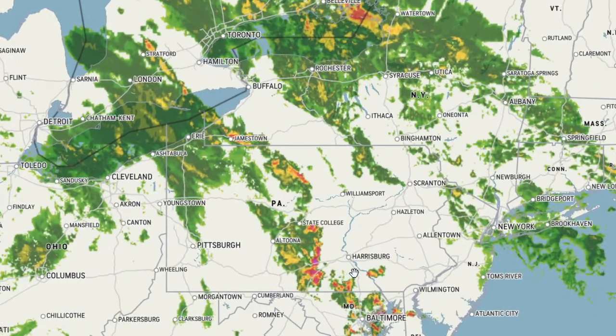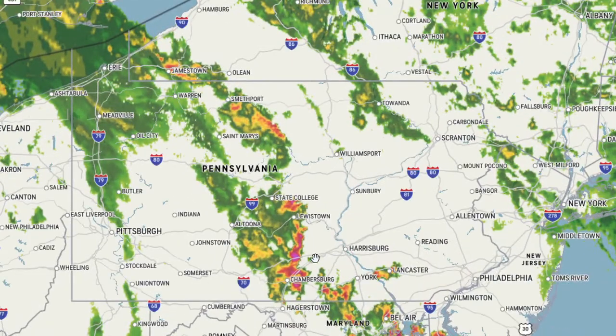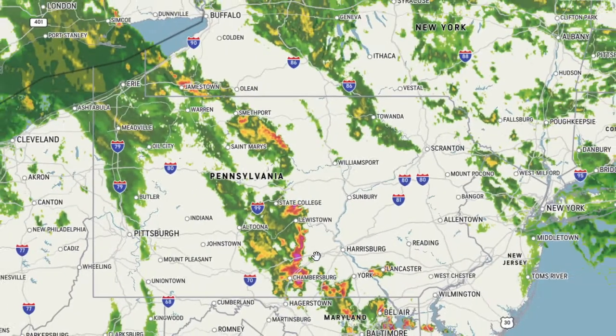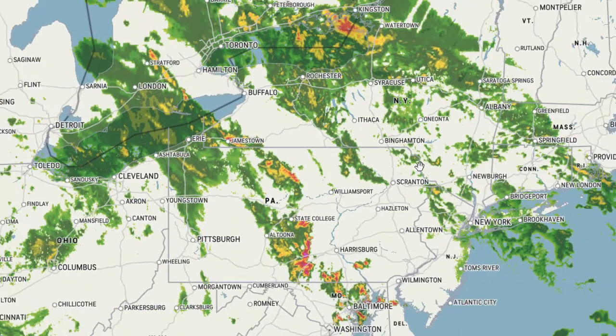And these would be the storms right here. And you can see, yeah, they are some purple. So I wonder if there's some severe warnings out for these, perhaps.